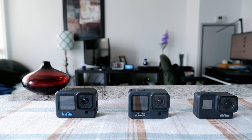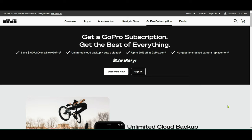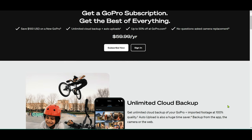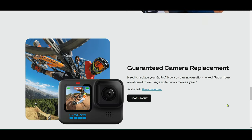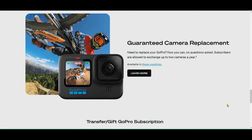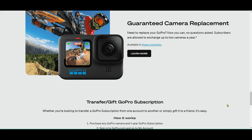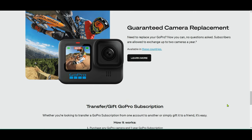My main reason to pay for a GoPro subscription is its unlimited cloud backup service. There are many other perks that come with the GoPro subscription, such as no-questions-asked camera replacement, and this feature came in handy when my GoPro Hero 8 started giving me problems.